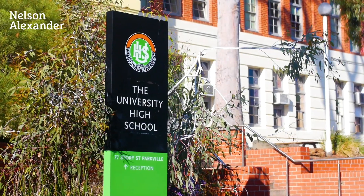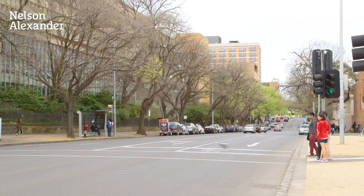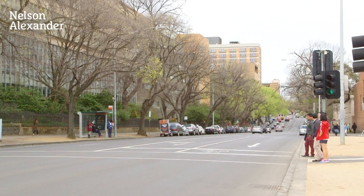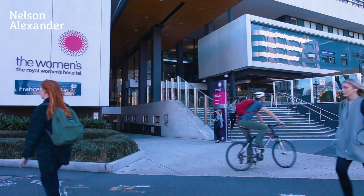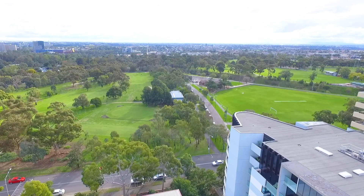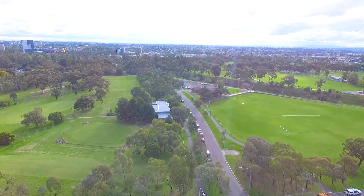University High School is at the end of the street, along with Royal Melbourne Hospital. It's also moments from Royal Parade trams, Trinity College, and the broader environment of Melbourne University, as well as Parkville's world-class hospital precinct and the open spaces of Royal Park. City fringe location, awesome street, awesome property.